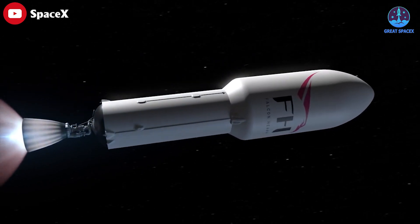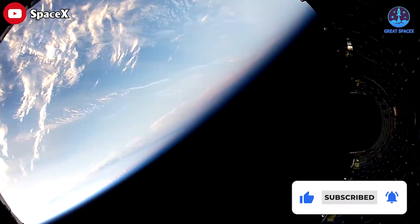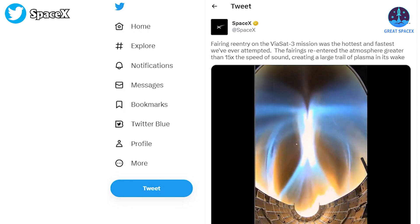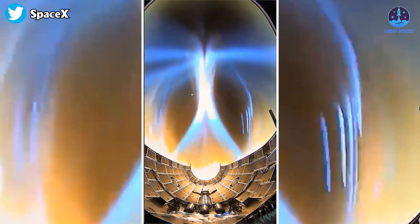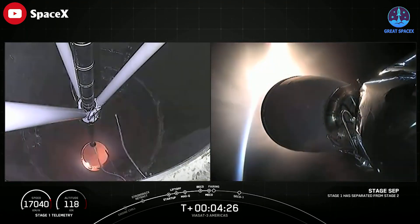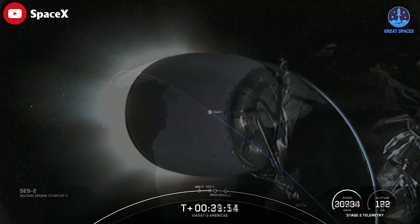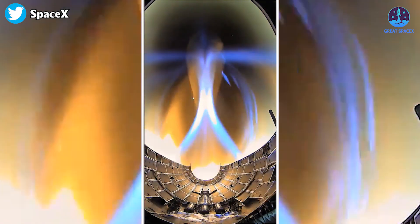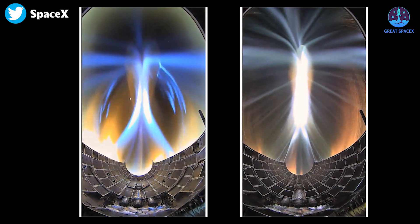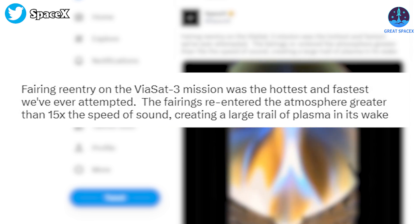Even the protective fairings made dramatic waves when they came back to Earth. SpaceX shared amazing re-entry footage from one of the two fairings that flew on the most recent Falcon Heavy flight — the first time previously flown fairings have been used on a Falcon Heavy mission. Shortly after second stage separation, the fairing halves deployed, exposing the three spacecraft to space, then drifted to their apogee before beginning their journey back through Earth's atmosphere. This was the most ambitious fairing recovery attempt yet, with the fairings speeding through the atmosphere at 15 times the speed of sound.